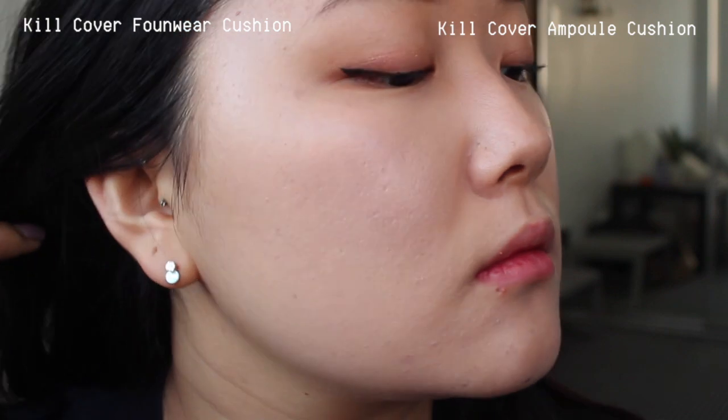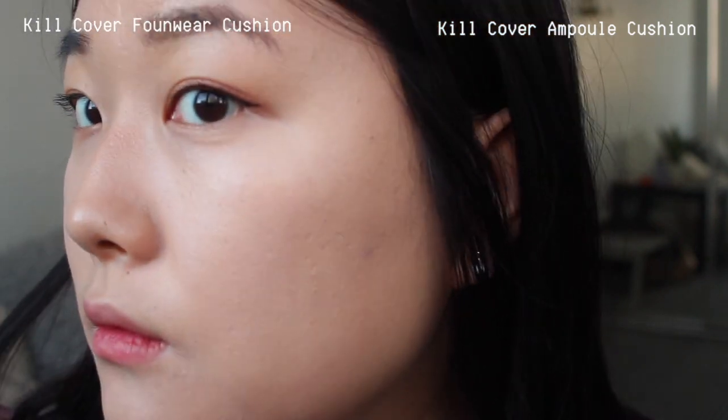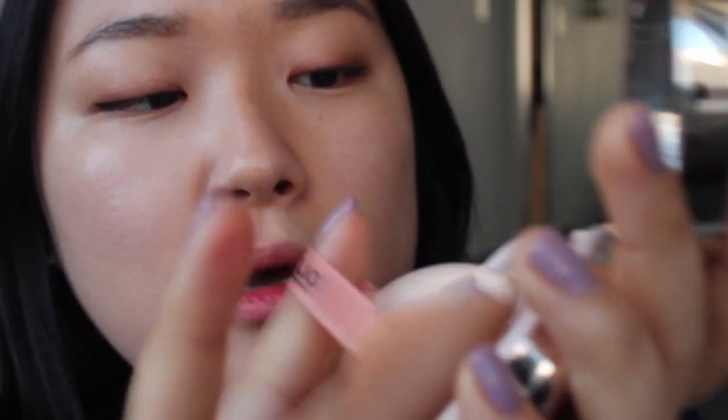Now I'm going to apply the Glow one on this side. I've erased this side — I still have the Found Wear on the other side — but now I'm applying the Glow cushion here just to show you the level of glow and comparison. I have to pick up a lot because I've used quite a bit of it.